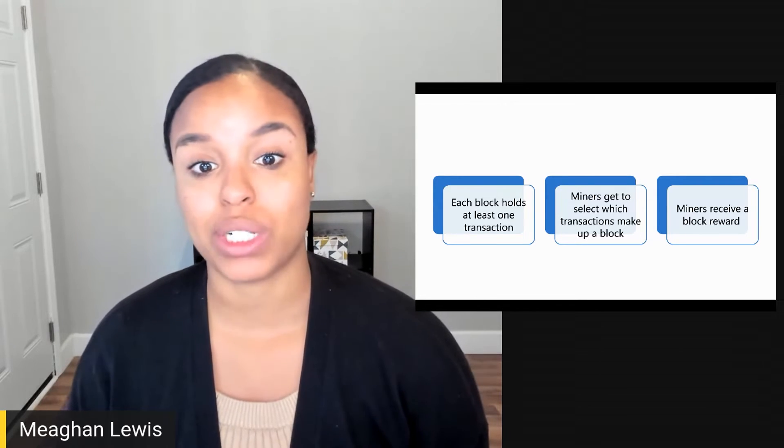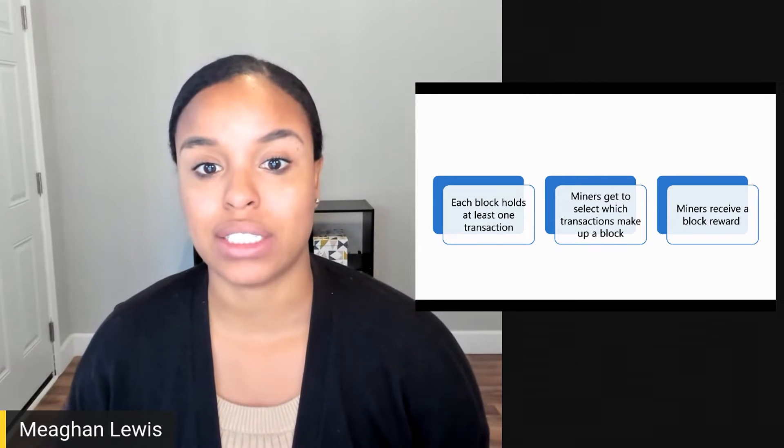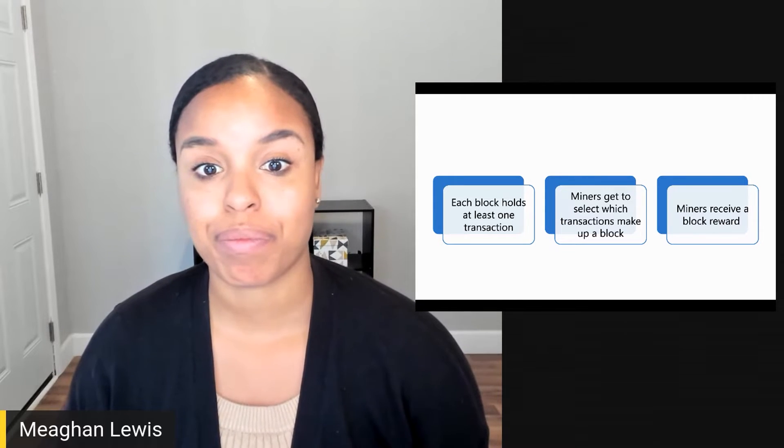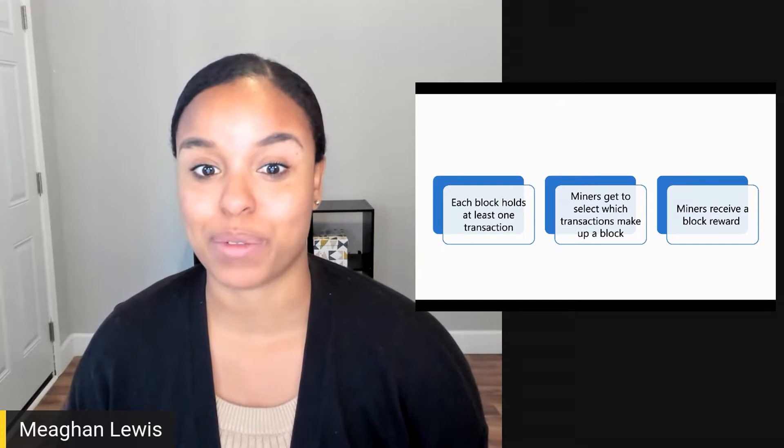Miners get to select which transactions make up the block that they create. The block of transactions are then verified and then become added to the chain. Miners receive a transaction fee and a block reward for the work they've done as a result.